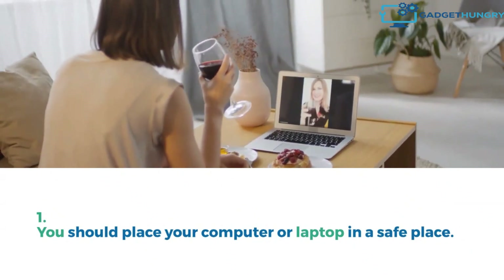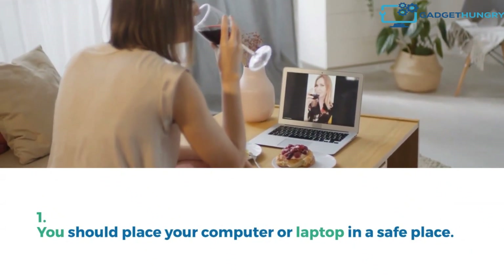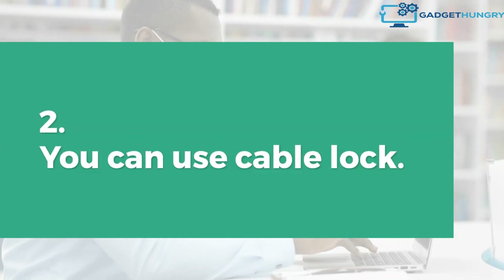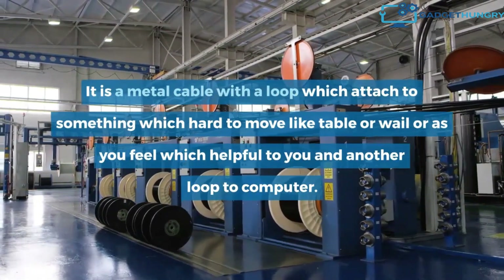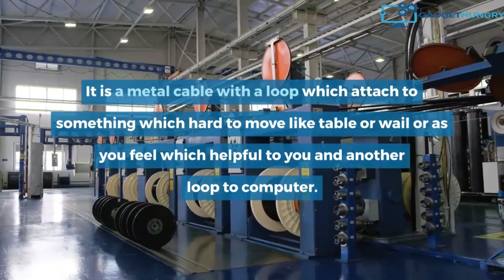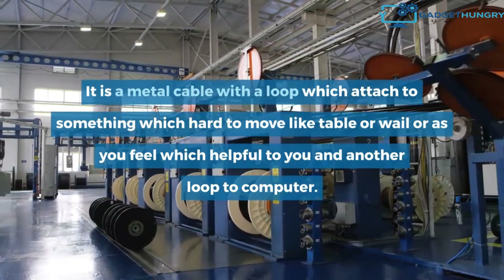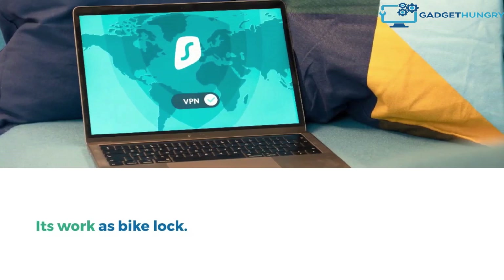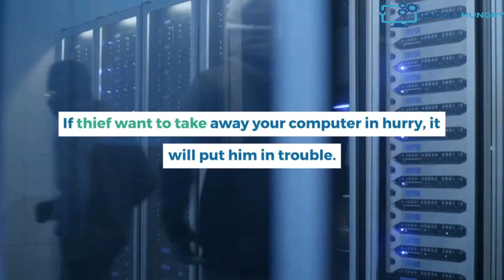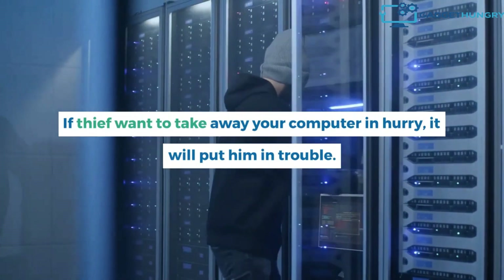You should place your computer or laptop in a safe place. You can use a cable lock — it is a metal cable with a loop which attaches to something hard to move, like a table or wall, and another loop connects to the computer. It works like a bike lock. If a thief wants to take away your computer in a hurry, it will put them in trouble.